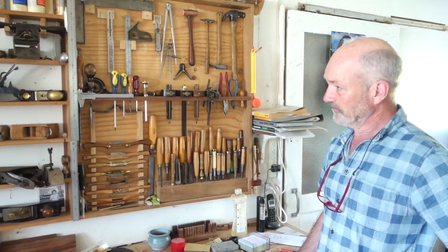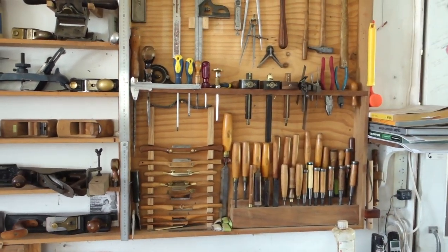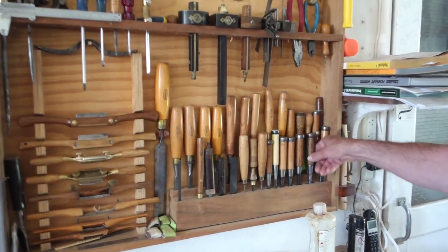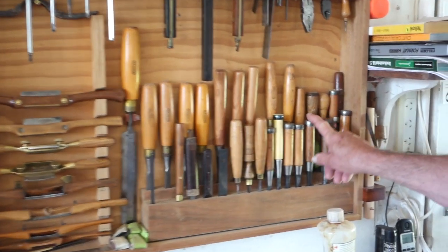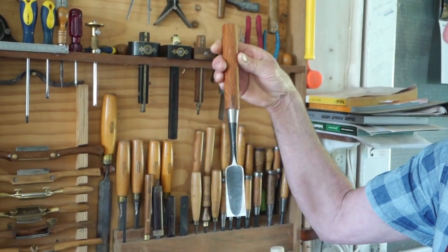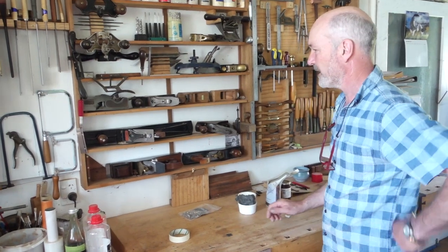This is my collection of tools, most of which actually get used — one or two are just show pieces, but you've got to have them. I've moved mainly to using Japanese chisels. I have a harlequin collection — not a set, I just bought them as I needed them, one at a time. My very favorite chisel is probably this long-handled Japanese paring chisel, because it's always sharp.